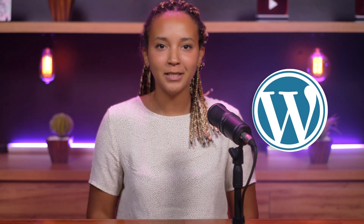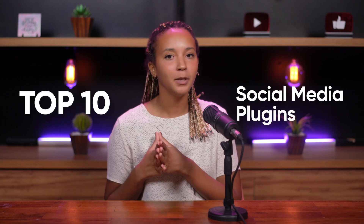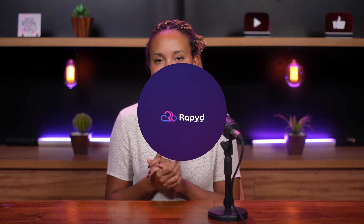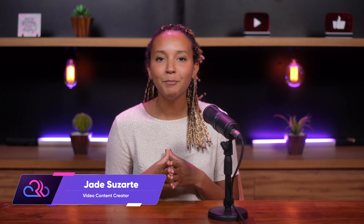Are you looking to supercharge your WordPress site with the power of social media? In this video, I unveil the top 10 social media plugins that will transform your site into a social powerhouse. Hello, I'm Jade from Rapid, the high-performance hosting your platform deserves.